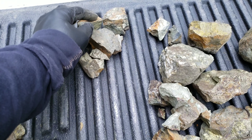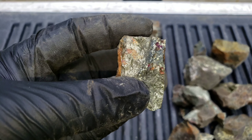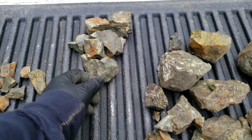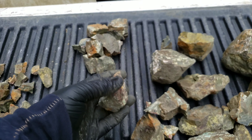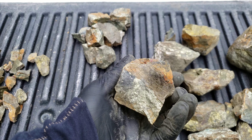Assuming these are a similar grade to the other ones we've pulled out and tested, you're going to be looking at around 20% copper, and up to several hundred grams of silver per ton, and about 30 grams per ton max we've pulled — maybe a bit more — for gold.